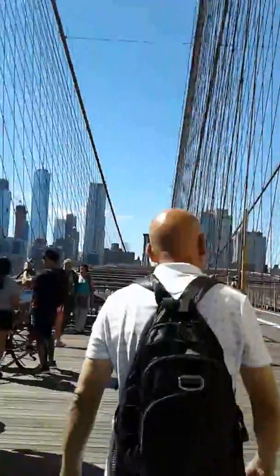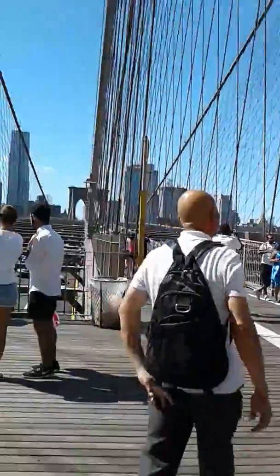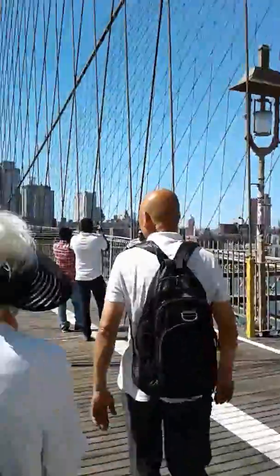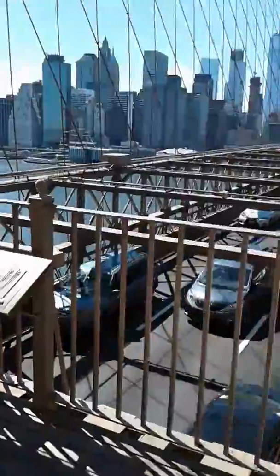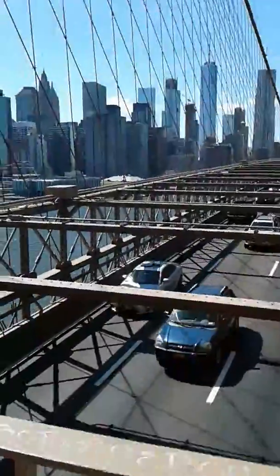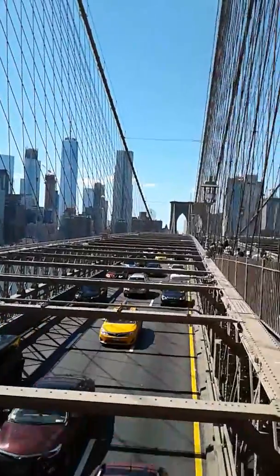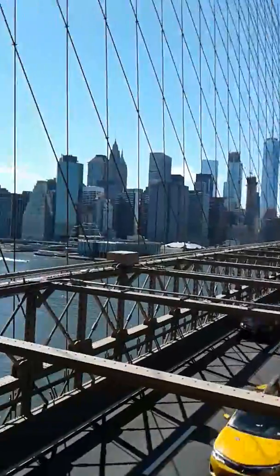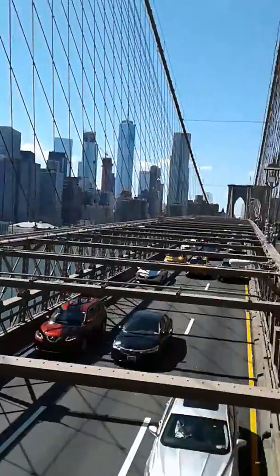Have a happy summer! This is now part 2. We are halfway towards Manhattan. As you can see, we are at the middle part of the bridge.